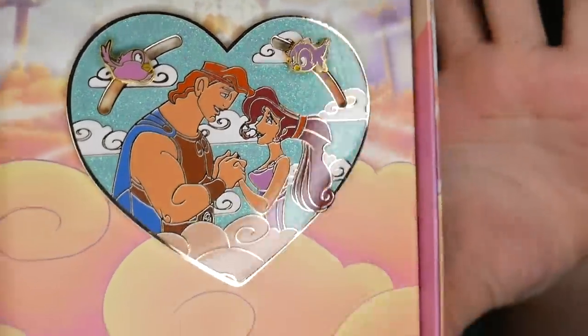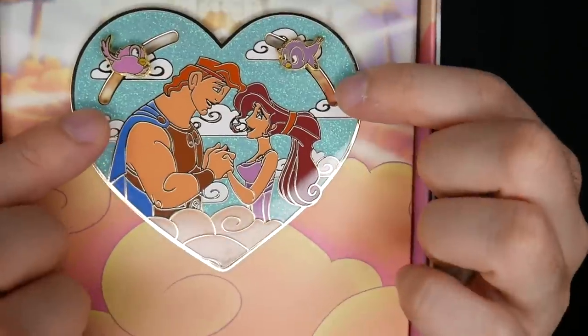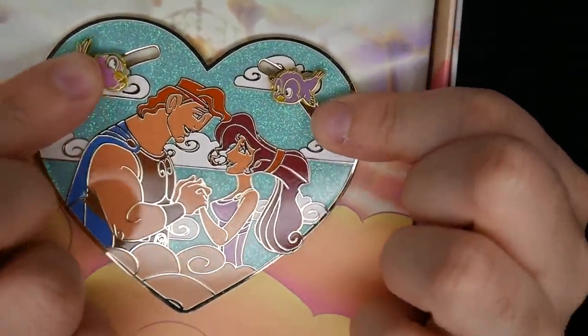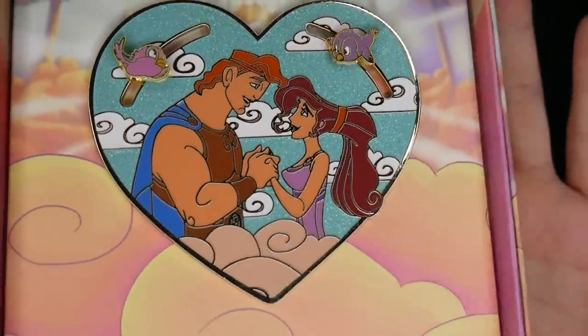Next we'll go for the pins. We each got each other more than one pin. Tim just started re-putting up some pins on pinboards and made room for a new pin board. This is a Lounge Fly pin — a beautiful pin celebrating 25 years of Hercules. Look at this sliding pin action: there's Hercules and Meg on Mount Olympus with birds flying by. I love how sequined and glittery the teal background is — so pretty.